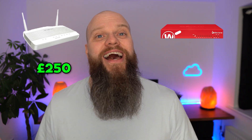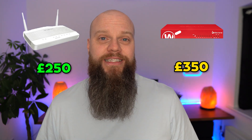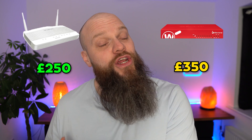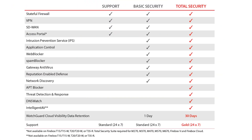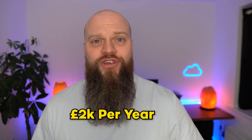Let's talk about pricing. A Draytek firewall will cost you about £250 to buy, and once you've bought it, it's yours — there are no ongoing costs. This WatchGuard T85, on the other hand, will cost you about £350 to buy, which sounds quite reasonable. But you've also got to buy a security subscription. You've got three options: standard support, basic security, or total security. We always recommend total security, which would set you back about £2,000 per year. That's quite a big difference, so the assumption is the WatchGuard must have far more security features.